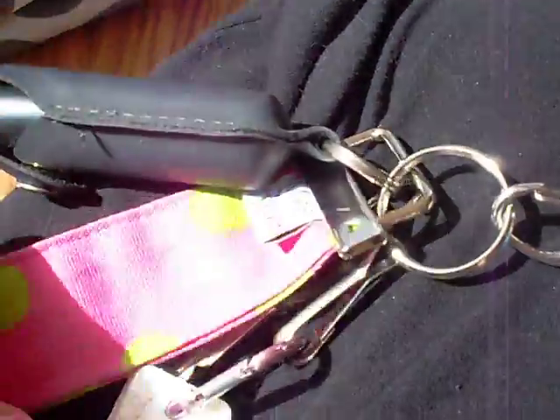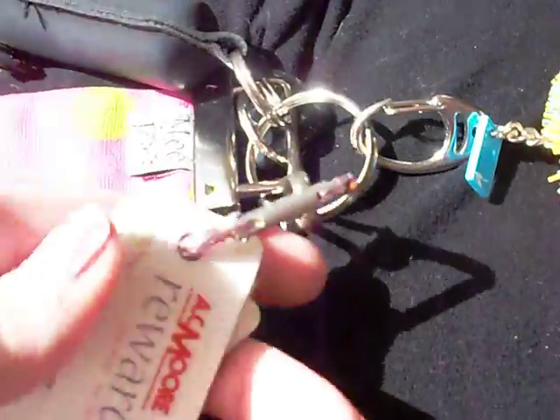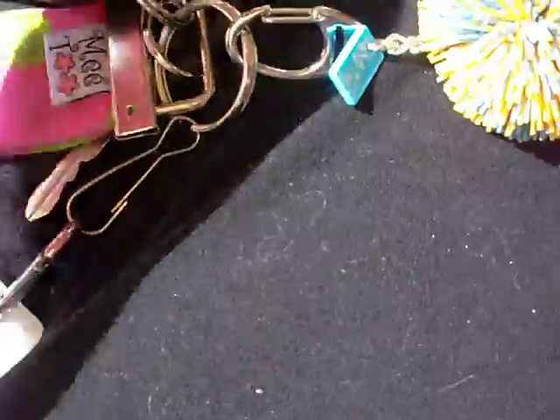I have my keys — a little Koosh Ball keychain, pepper spray, and this polka dot thing that I can put around my wrist. A bunch of other gift cards and stuff. And then my car keys.